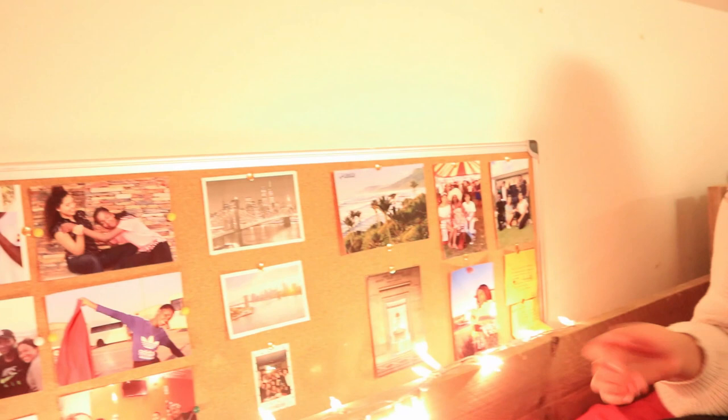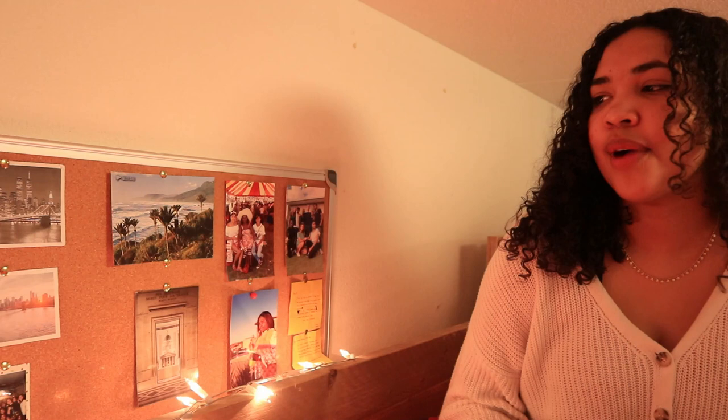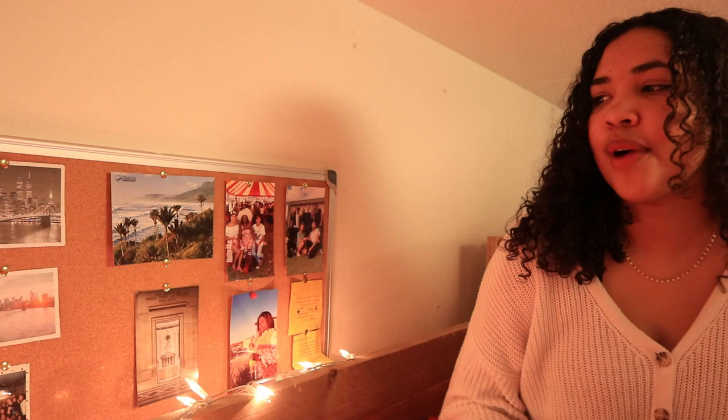Welcome to my bed. Over here I have another pin board with pictures — I especially love New York City, as you can see — but also postcards and a lot of pictures from home. I brought a lot of pictures and this is not everything; I like to switch it up once in a while.